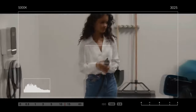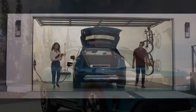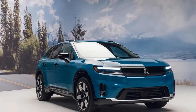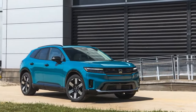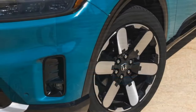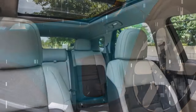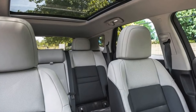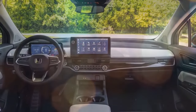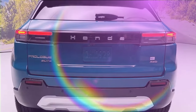Honda enters the electric vehicle fray with the 2024 Prologue, a mid-size SUV co-developed with General Motors. While the Prologue delivers in core areas like range and practicality, it doesn't quite capture the excitement some expect from a Honda. The Prologue comes standard with an 85 kWh battery pack, offering an estimated range of 296 miles for the front-wheel-drive version. All-wheel-drive models offer an estimated 273 miles. The Prologue can also fast charge at up to 150 kW, adding 65 miles of range in just 10 minutes.